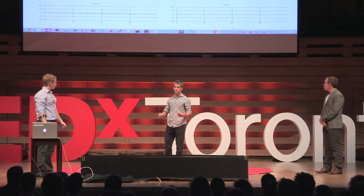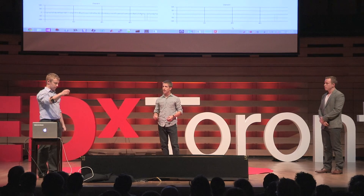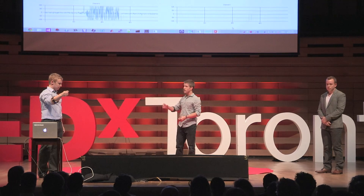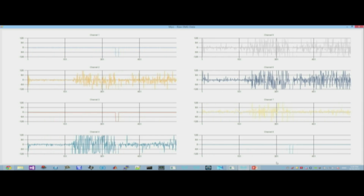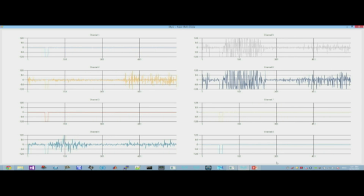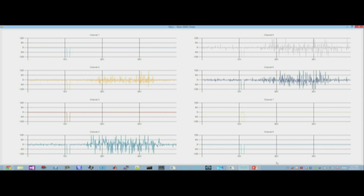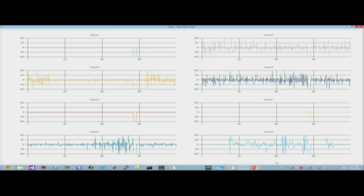I'd like to give you a quick demonstration of our muscle sensing technology. Matt over here is wearing another one of our prototypes, and as you can see on the screen, when he makes different actions with his hand, you see different patterns of signals appearing. Since he's making fairly distinct gestures, it's easy to tell the difference between them just visually. But our algorithms can take this one step further by detecting much more subtle differences in these patterns, enabling us to detect a much wider variety of gestures.